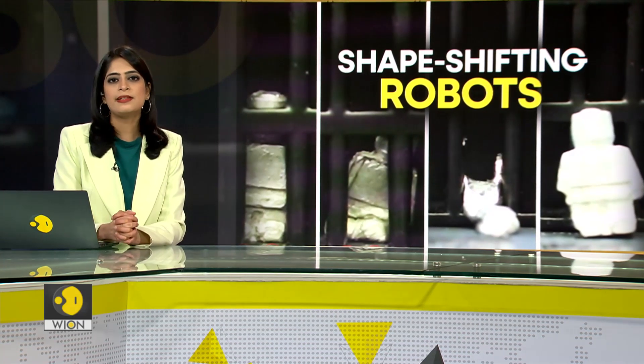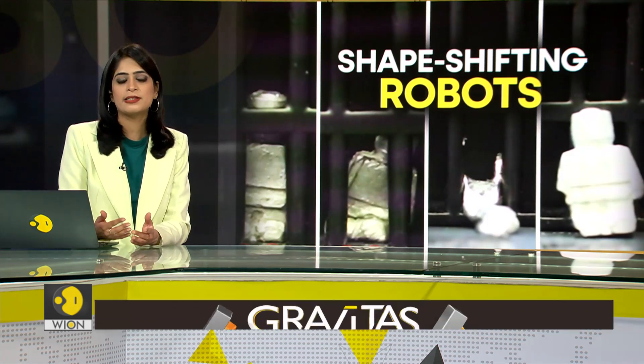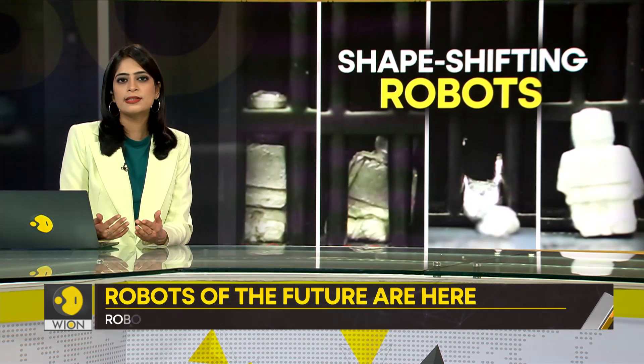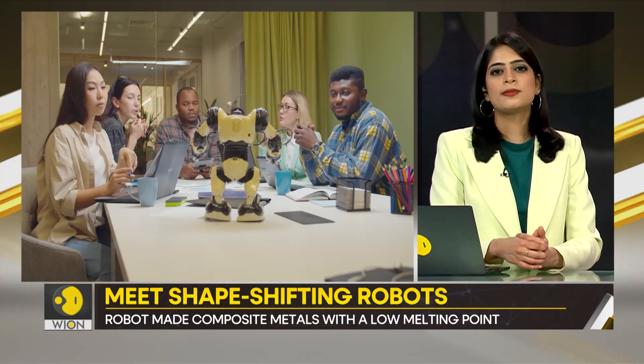Speaking about the relationship between machines and human beings, there are different ways in which robots have made their presence felt in our lives. And now there are different shapes and forms in which robots are coming to life.